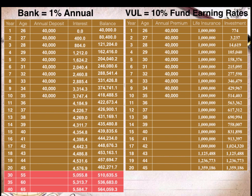Now let's take a look at the sample computation table prepared for Lisa if she gets a VUL policy. In a VUL policy, she has life insurance plus an investment account. Assuming the investment account earns a 10% fund earning rate every year, let's see how much Lisa's retirement fund will reach.